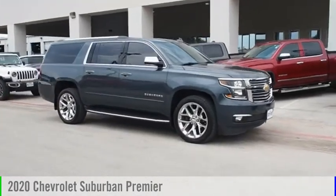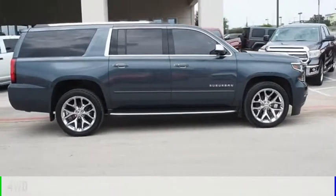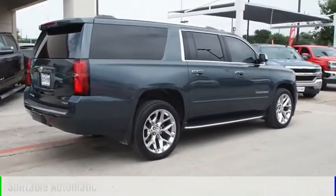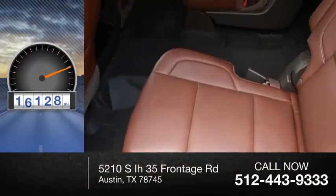Take a ride in the 2020 Suburban. This vehicle is powered by a four-wheel drive, eight-cylinder, 5.3-liter engine and comes with an automatic transmission. This vehicle has less than 20,000 miles.